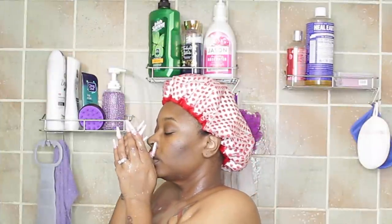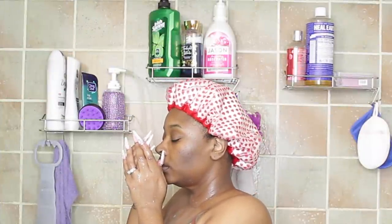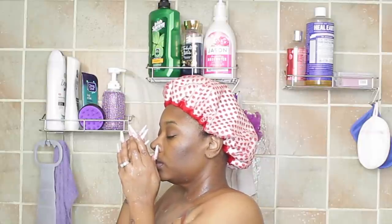Hey guys, today we are doing my extended shower and meditation routine, so if you're interested please continue to watch.